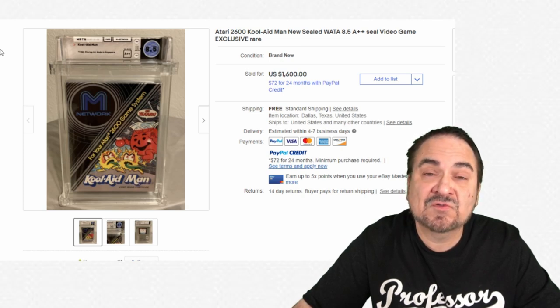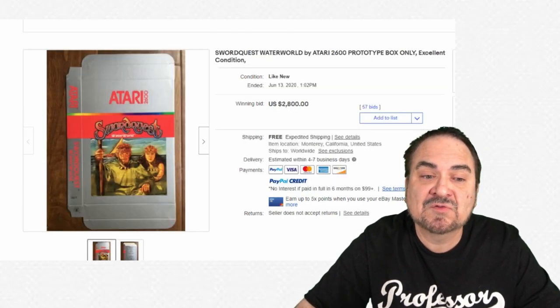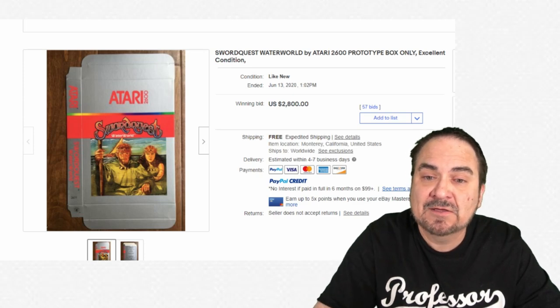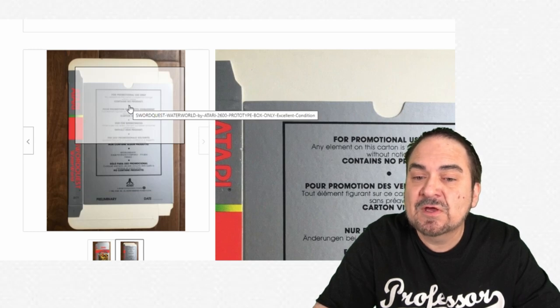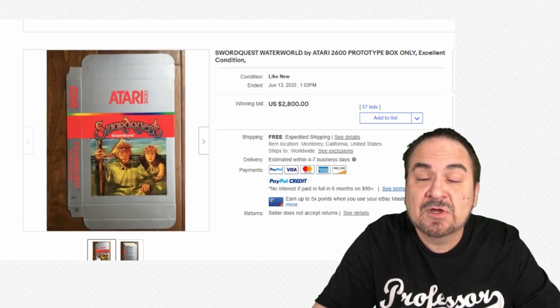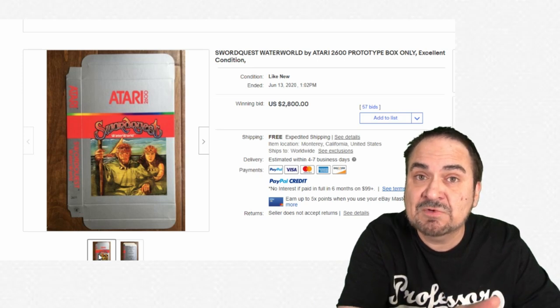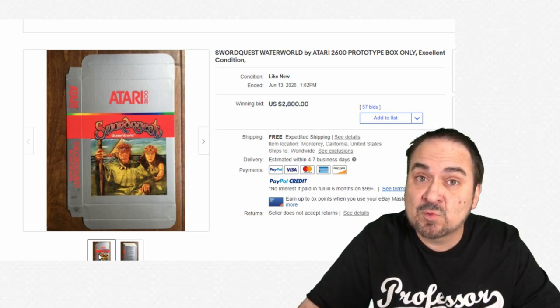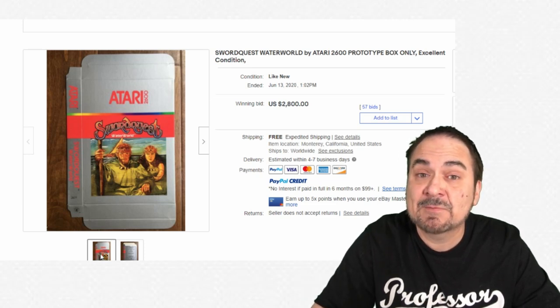Here's an insanely scarce item — this is a prototype box. These boxes were sent around as advertising to show an example of what the game box would look like. It even says on the back that no cartridge is issued with this and it's for promotional use only, and that the graphics could change. Some of these got out — given to stores or companies. This one went for $2,800. There was never a game in it, but it still sold for that insane amount.